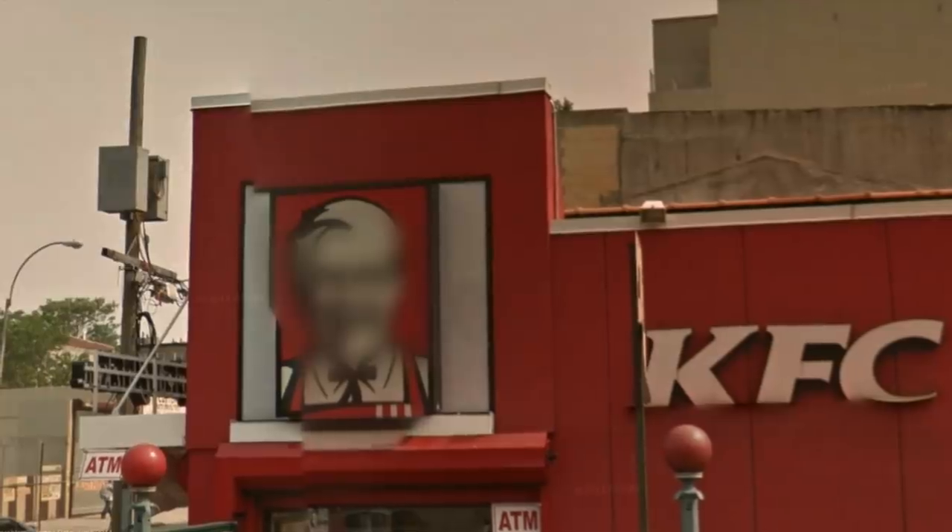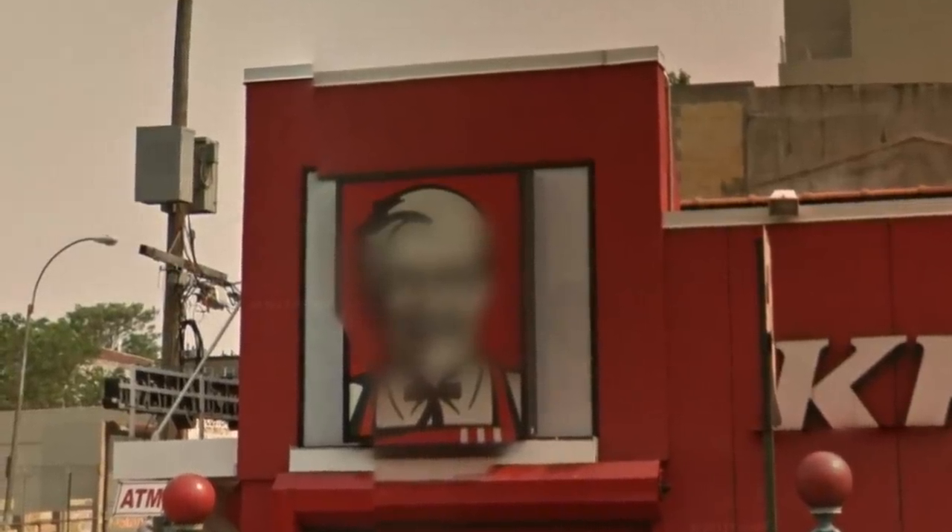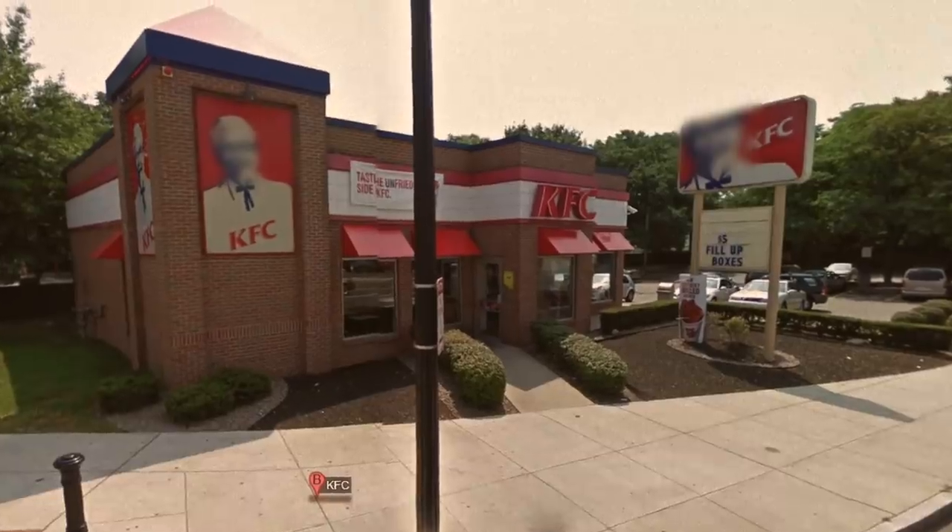I find this next one kind of hilarious — all of the Colonel Sanders faces on KFC signs around the world are blurred. This is because Google Maps automatically blurs faces seen on maps for privacy. The system accidentally thinks all the KFC signs have real people's faces on them, so even though he's just a logo, he's blurred everywhere. Props to the graphic designer who made that logo — clearly you made it look like an actual human face.